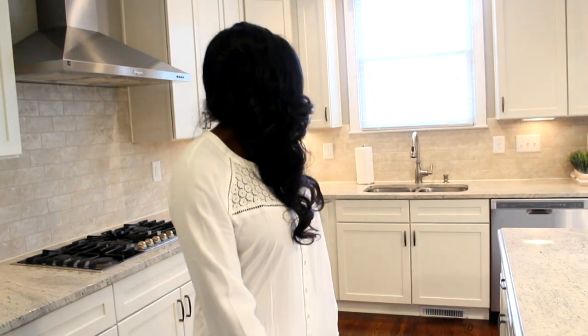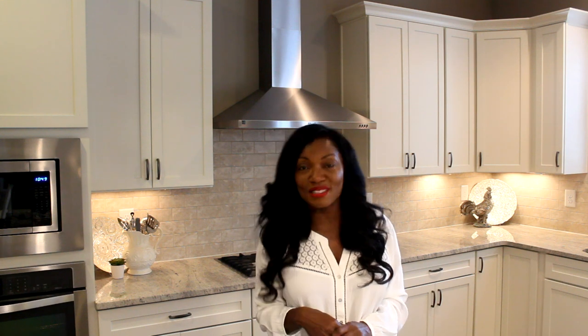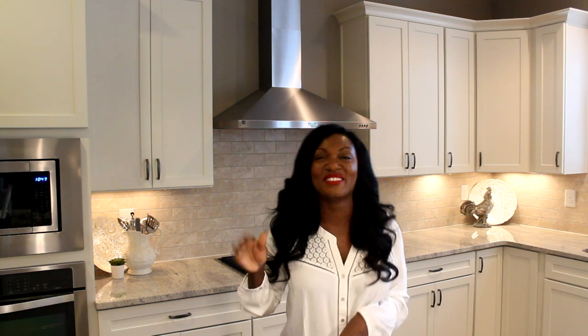That is it guys! I hope you've enjoyed this video on how I organized my kitchen for 2016. Until next time, ladies — don't be a frumpy mommy. Bye ladies!